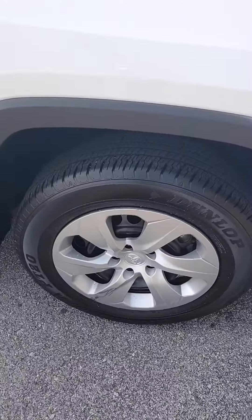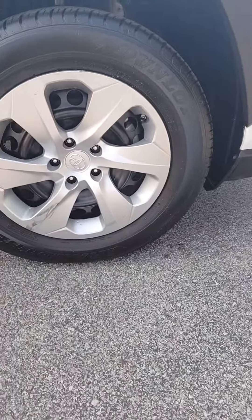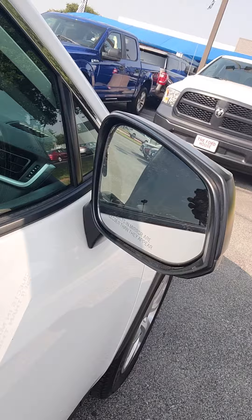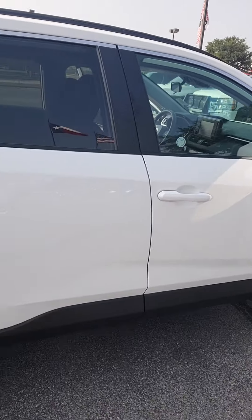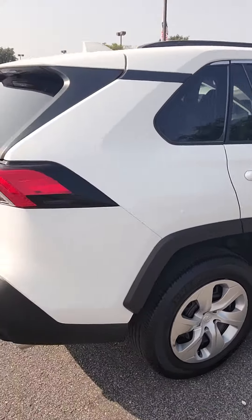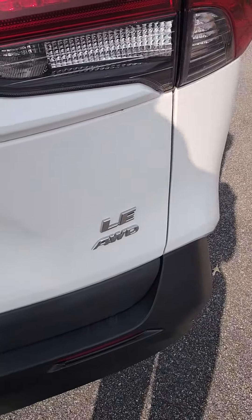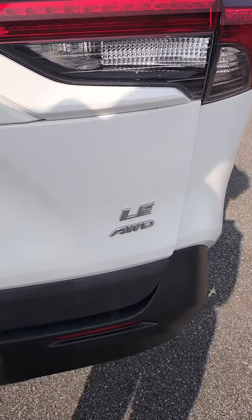Here's your tires. Here's your side mirrors. Here's the side of the vehicle. You do have your four-wheel drive symbol here as well.